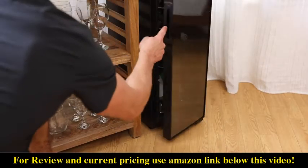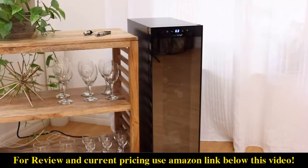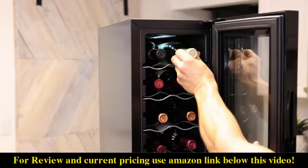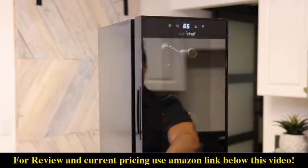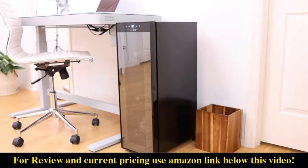A reinforced glass door and integrated LED light make this cooler functional and attractive, freestanding or on a table or countertops. The ultra-quiet, no vibration operation will never disturb at home or in the office.